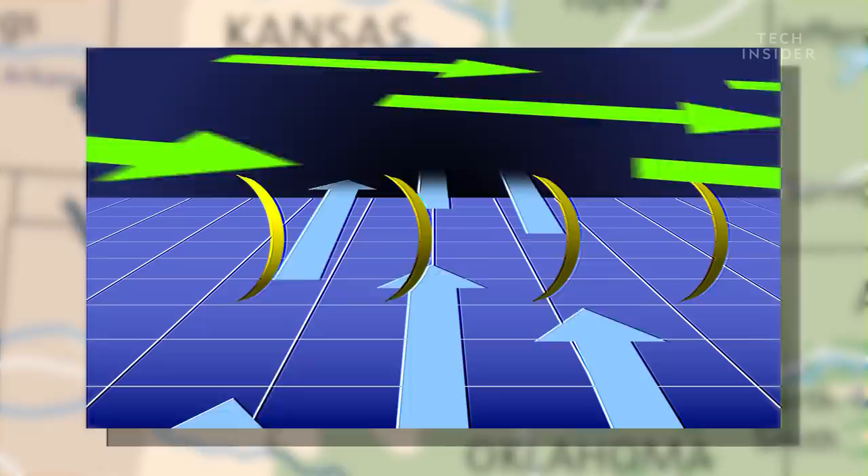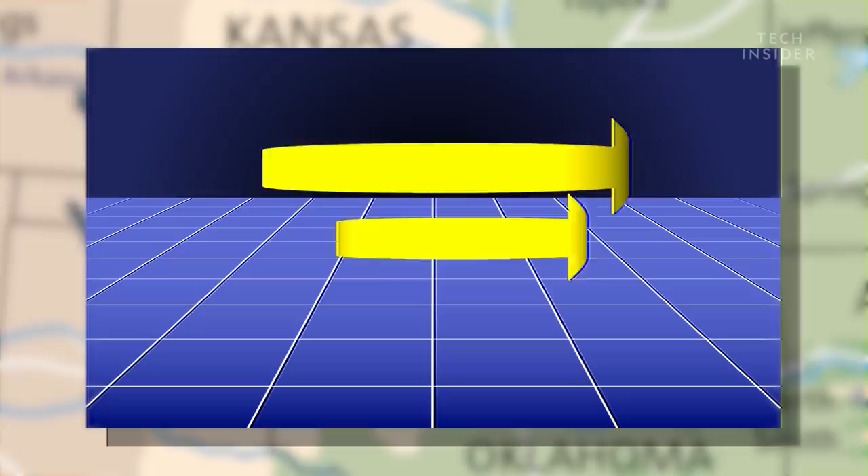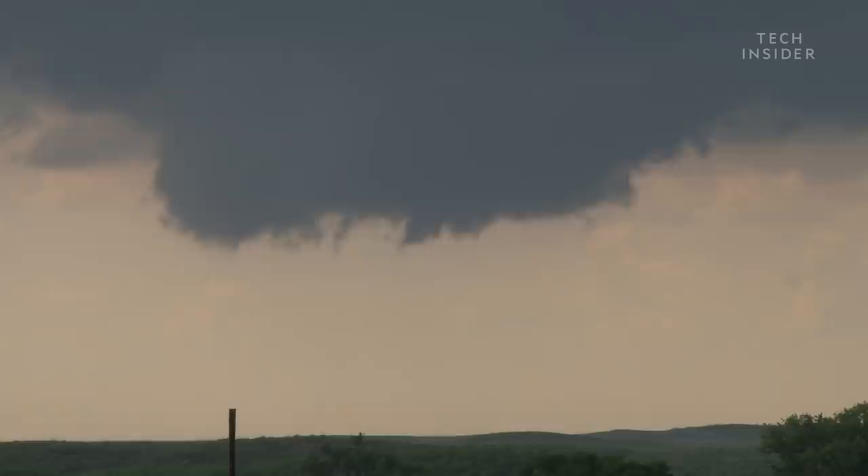Now here's where that warm air is key. As it rises, as warm air likes to do, it tilts part of the tube vertical to form a rotating storm called a supercell. And up to 20% of those supercells spawn tornadoes.